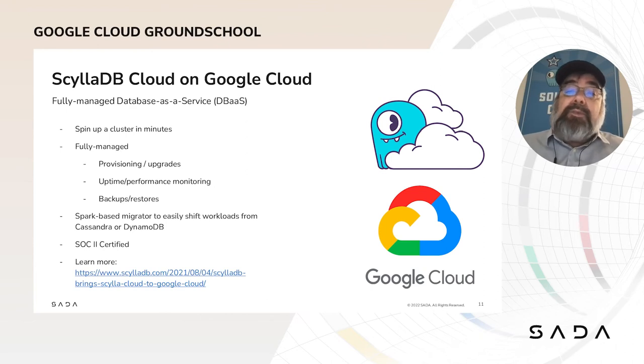The easiest way to get started is with ScyllaDB Cloud. As a database as a service, your provisioning is automated. You don't have to worry about upgrades, monitoring, or backups — all the other administrivia is taken off your plate. We have an Apache Spark-based migrator tool to shift your workloads from Cassandra or DynamoDB to ScyllaDB, and we have professional services to help you shape your data from other databases, including migrations from other NoSQL and even SQL databases.